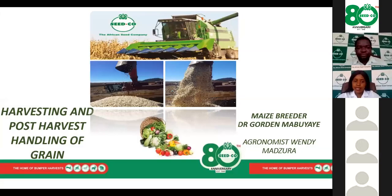Welcome to the CIDCO Harvesting and Post-Harvest Handling of Grain Webinar. My name is Wendy Matsura, head of agronomy services at CIDCO. Joining me for the presentation is Dr. Mabuyae, a renowned maize breeder not just in Zimbabwe, but in Africa.